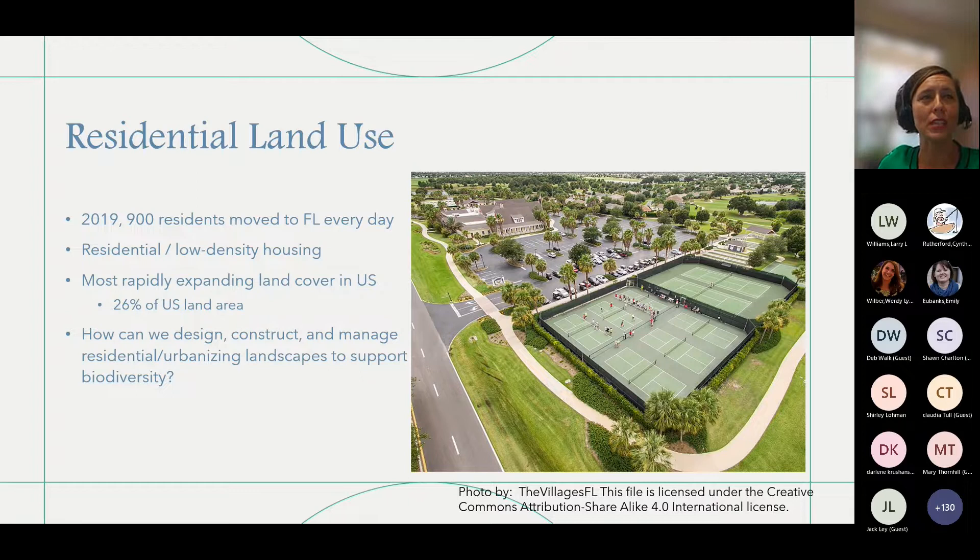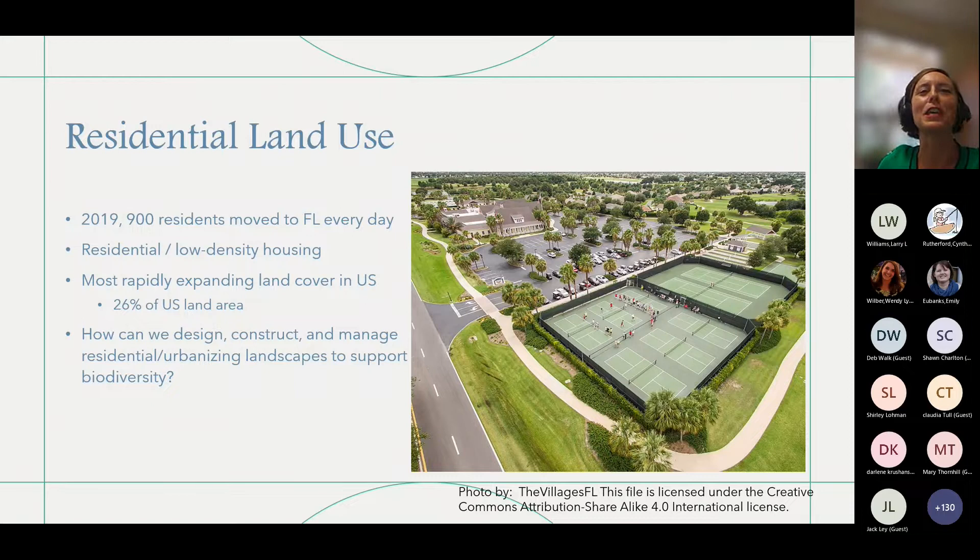You get different takes from different people on this. My family is from rural Tennessee and they were scratching their heads — why would we even want to attract wildlife? They were thinking of nuisance wildlife. But if you attract wildlife, you're going to attract all of it. We're wanting to attract birds and pollinators and those types of things, but we might get the occasional snake as well, so you can't be too choosy.